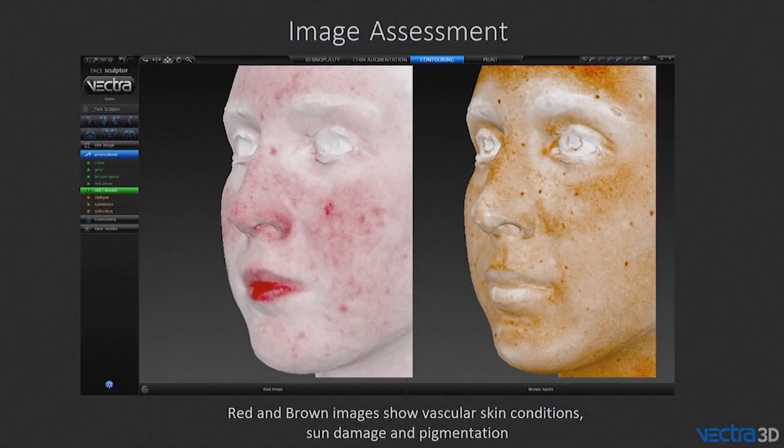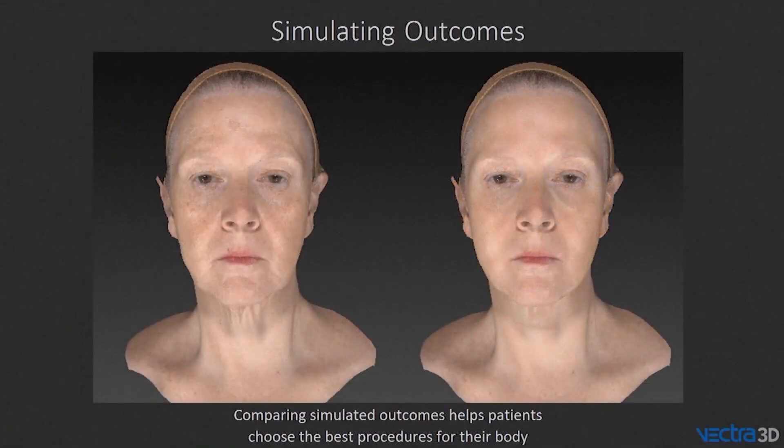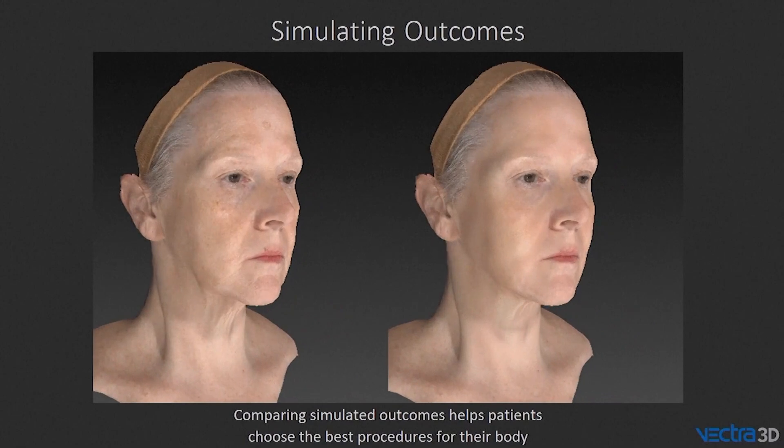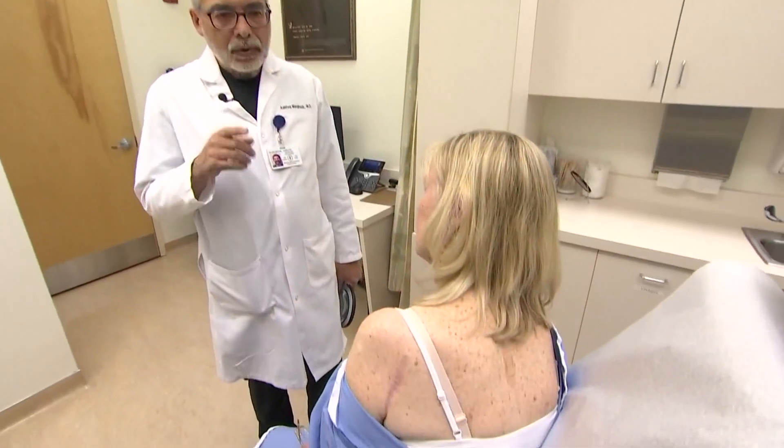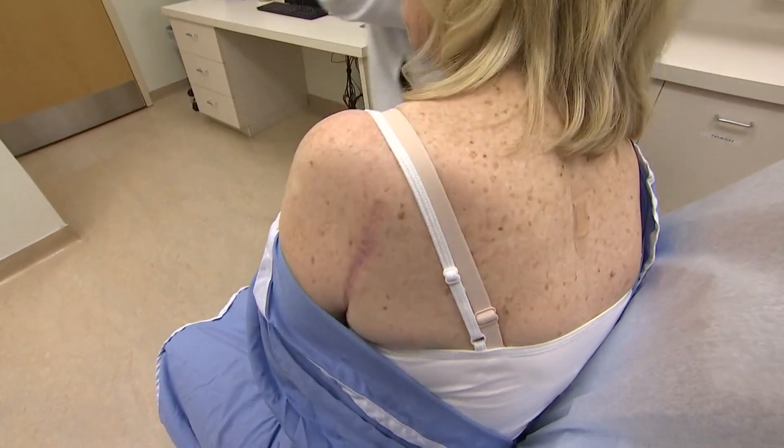Memorial Sloan Kettering was among the first to use the 3D imaging. Dr. Margub says artificial intelligence compares scans of patients over time and can detect the slightest changes. It helped identify a melanoma on Nancy's back. She said: 'I would never have thought that that pink one was anything dangerous. So that was actually a little scary.'